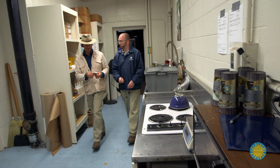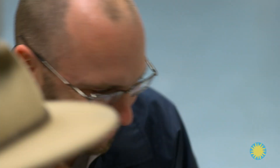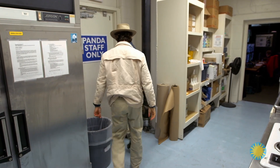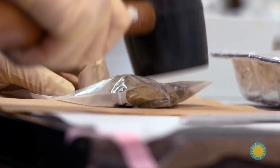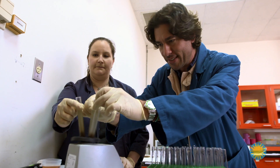We place our specimens into a freezer to prevent decomposition. They will then be shipped to the Smithsonian Conservation Biology Institute, or SCBI, where scientists use poop to learn about the reproductive cycles of animals. In the next episode, I visit SCBI to learn how hormones are taken out of the poop and analyzed.